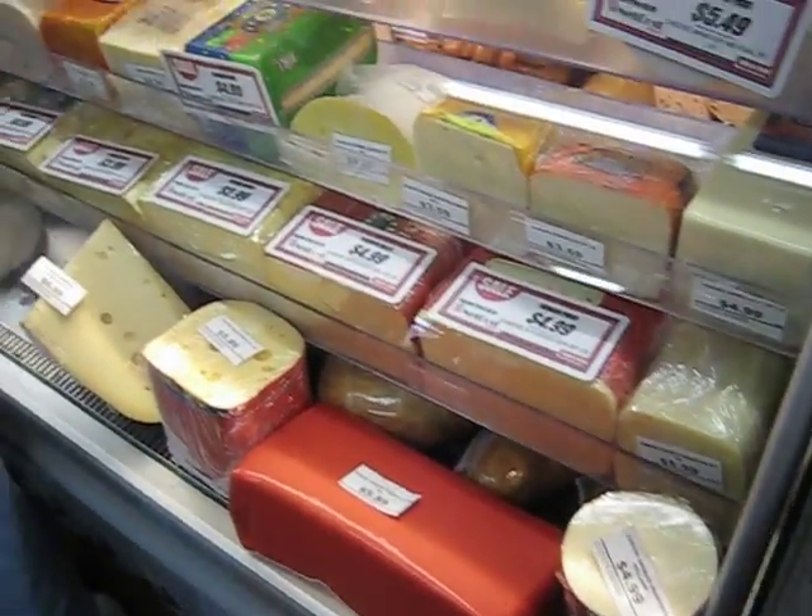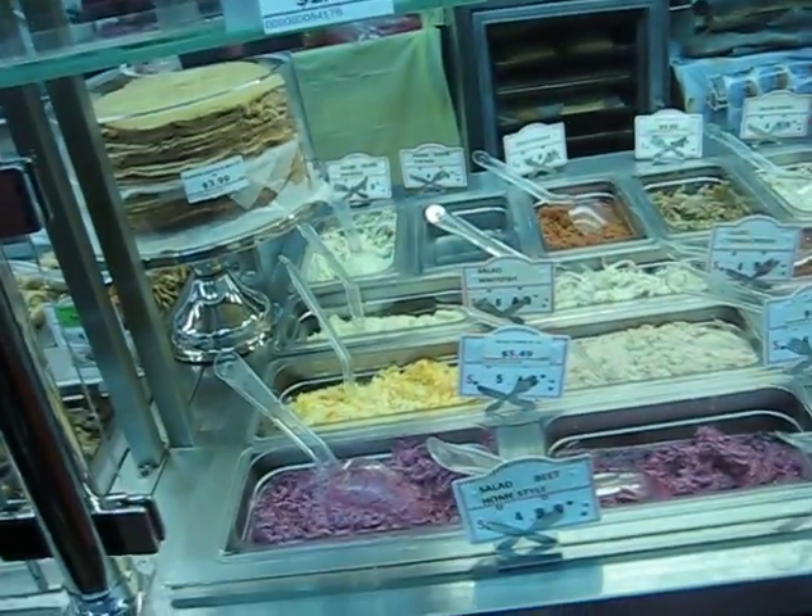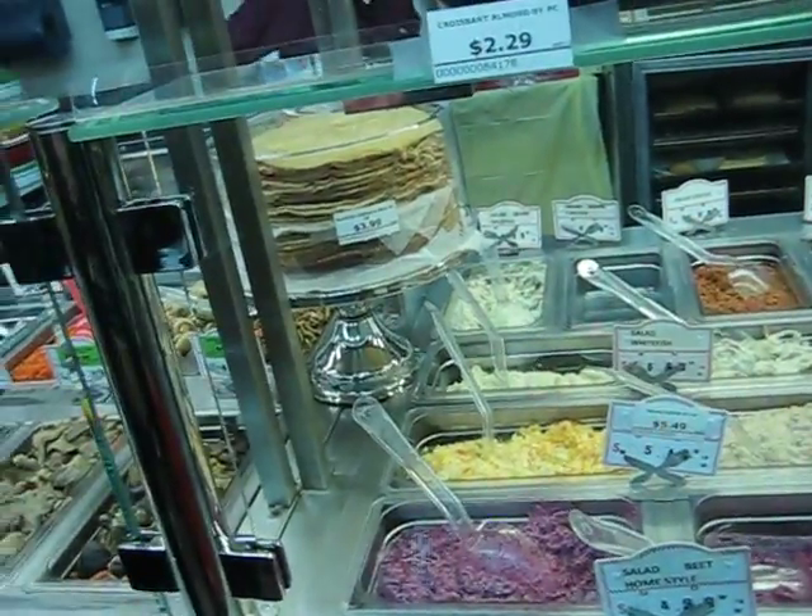They've got cheese and meat and everything here. Here they've got the buffet section.